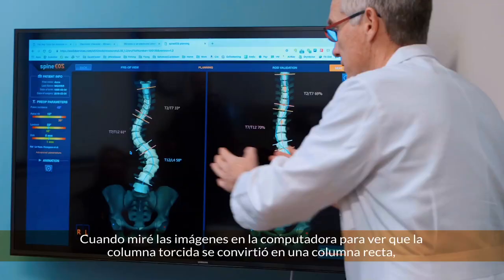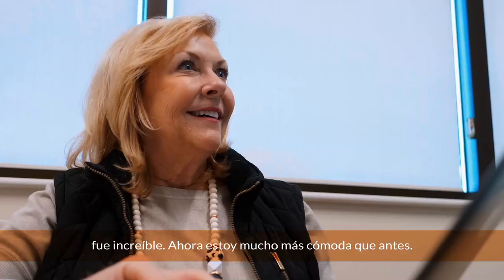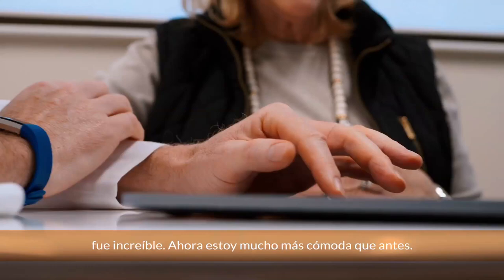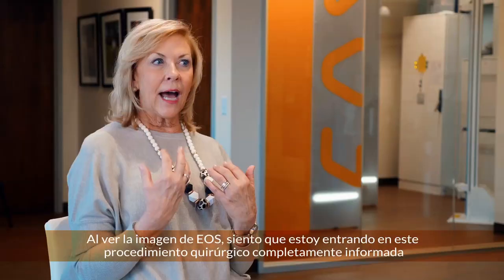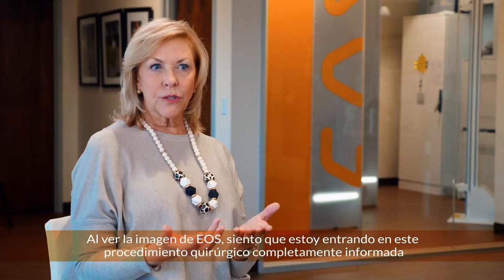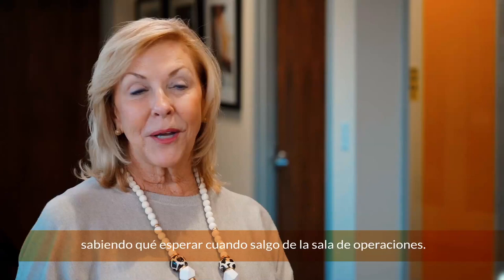When I looked at the images on the computer, to see that crooked spine become a straight spine, it was just amazing. I'm much more comfortable now than before I saw the EOS image. I feel like I'm going into this surgical procedure fully informed, knowing what to expect when I come out of the operating room.